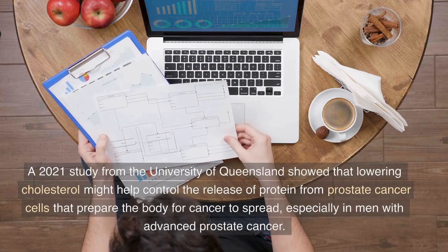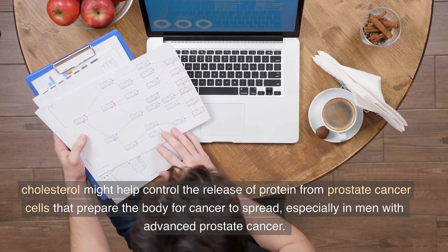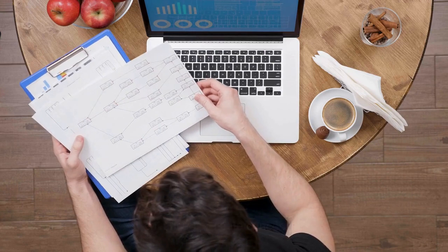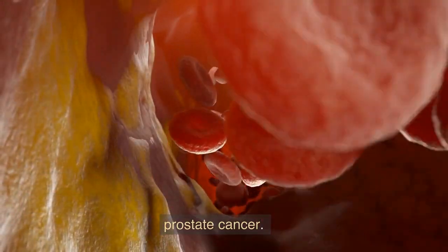Cholesterol and PSA levels. A 2021 study from the University of Queensland showed that lowering cholesterol might help control the release of protein from prostate cancer cells that prepare the body for cancer to spread, especially in men with advanced prostate cancer. However, lowering cholesterol may be one way to control the release of these protein cells, which could slow the spread of prostate cancer.